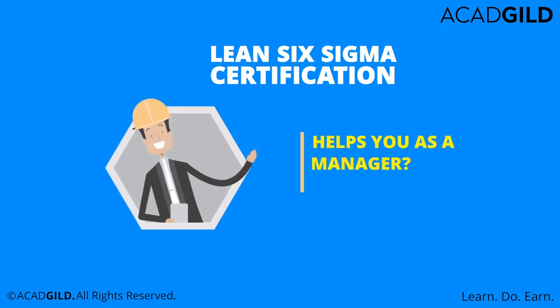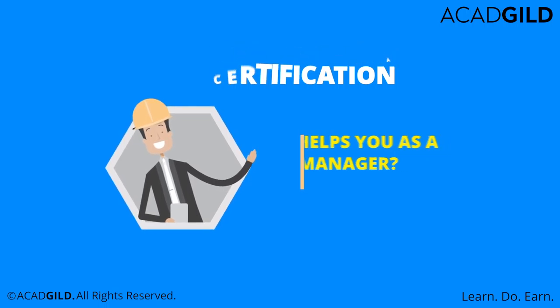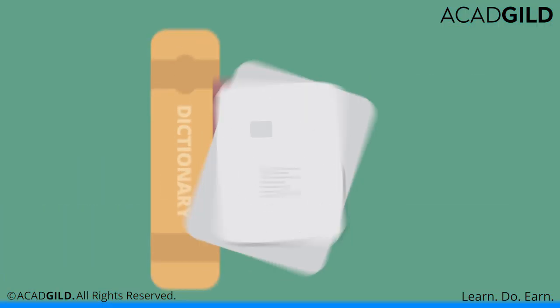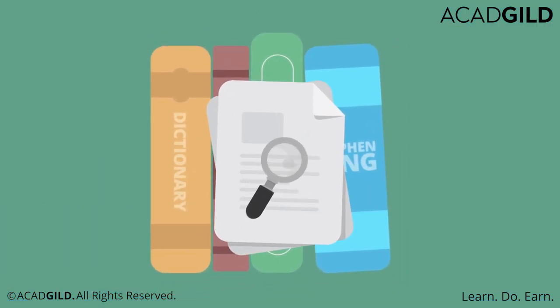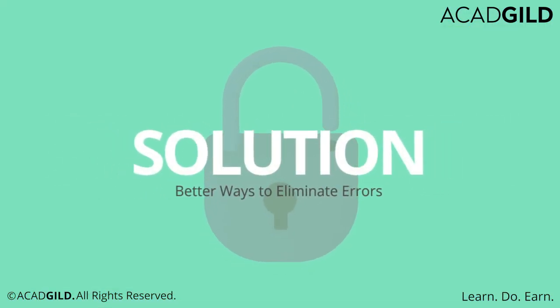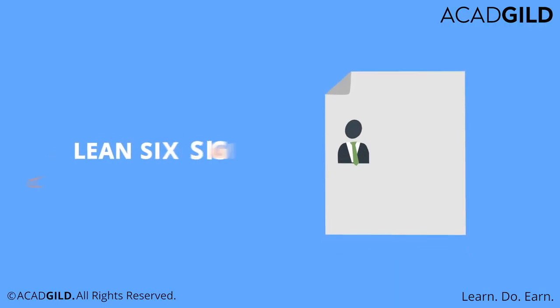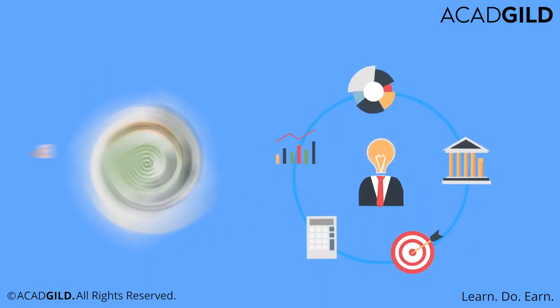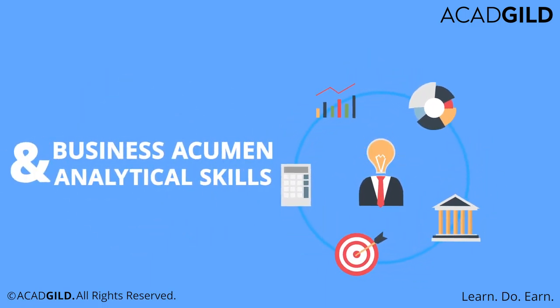So, how will a Lean Six Sigma certification help you as a manager? Through your knowledge of best practices in quality management, you will be able to identify errors in business processes and come up with better ways to eliminate them. Besides, having a Lean Six Sigma certification on your resume proves your commitment to improving your business acumen and analytical skills.